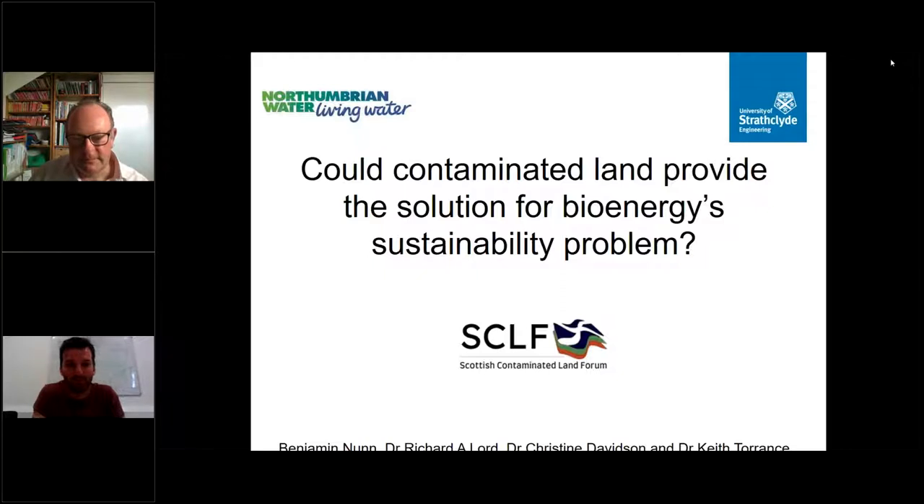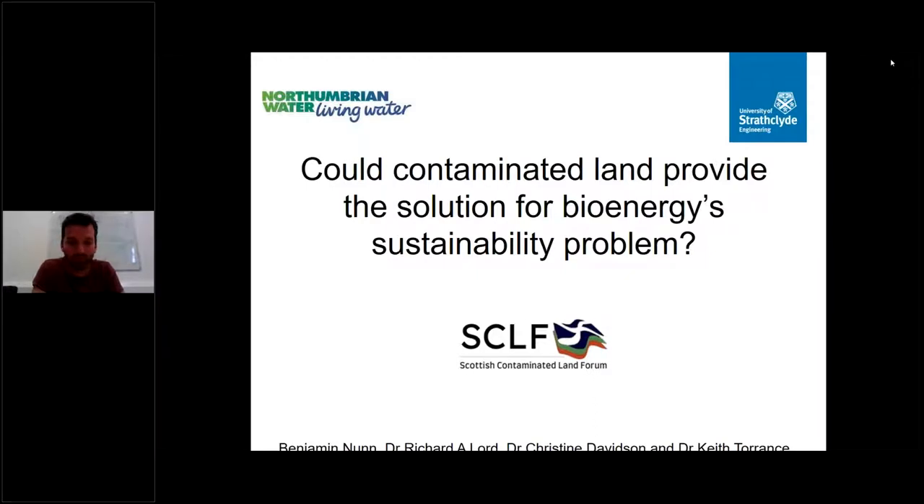Thanks — Richard just gave a great summary of my presentation. I work with him in the Civil and Environmental Engineering department at the University of Strathclyde, and also with Christine Davidson in Pure and Applied Chemistry and Keith Torrance. My PhD was part-funded by Northumbrian Water. My question for this presentation is whether contaminated land can provide the solution for a bioenergy sustainability problem. I plan to answer that by presenting results from my field trials, discussing bioenergy sustainability issues, and giving an introduction to the SERESIS project.